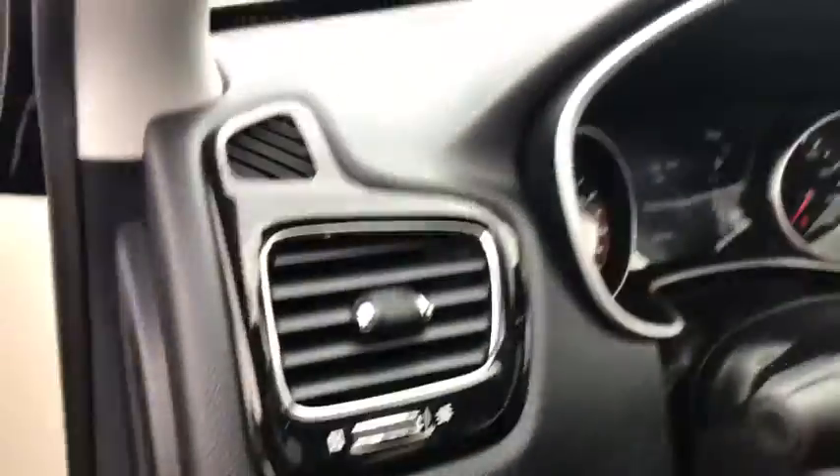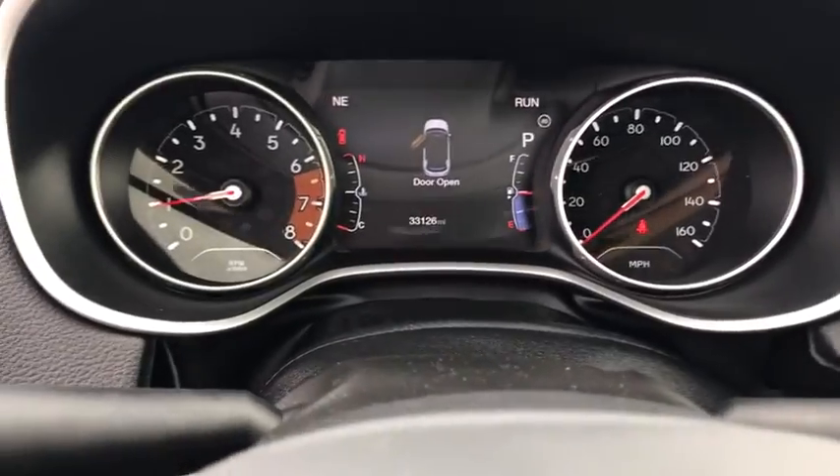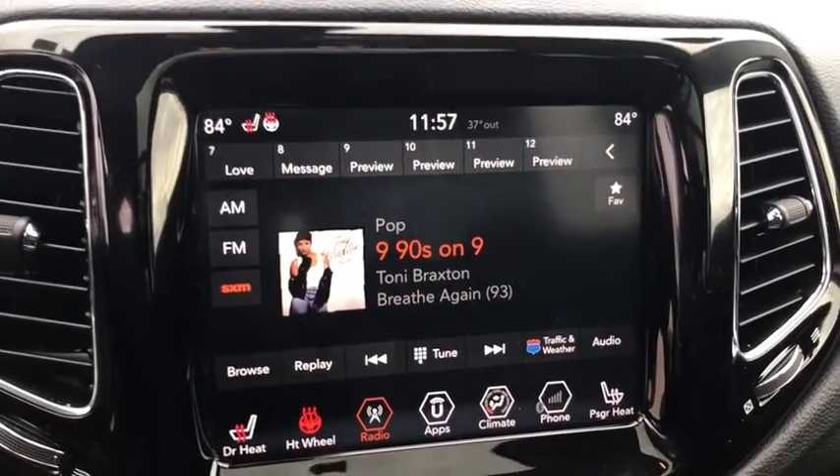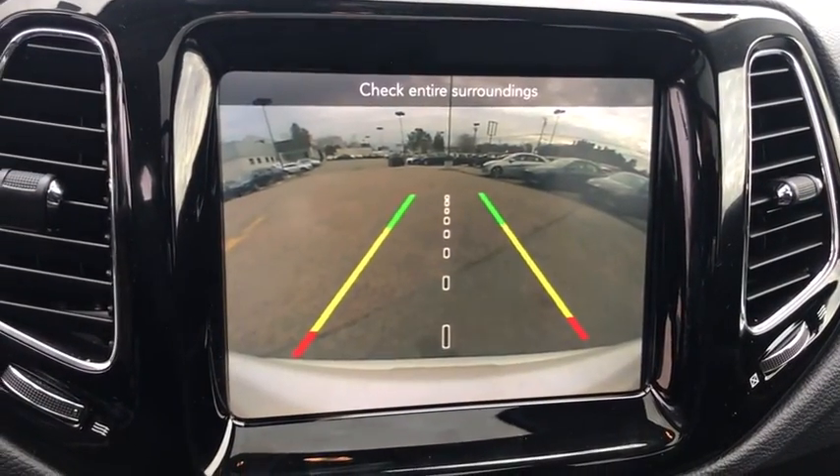This vehicle has less than 35,000 miles. Here are some of this vehicle's great options: traction control, heated seats, power liftgate, Bluetooth, dual airbags, power steering, cruise control, four-wheel disc brakes.